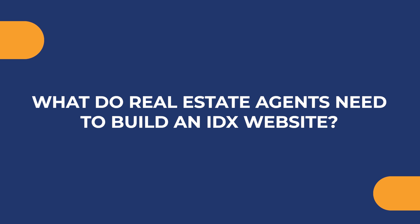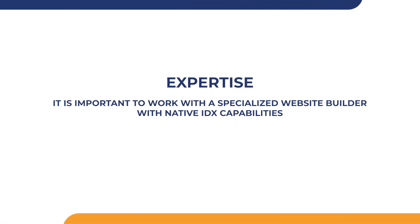What do real estate agents need to build an IDX website? Operating an IDX website doesn't have to be complex or costly. With the right approach, you can overcome these challenges, making it a realistic and rewarding investment for any size real estate business. A successful approach begins with expertise — it's important to work with a specialized website builder with native IDX capabilities. This eliminates the need for your team to manually maintain your website to display listings in real time.